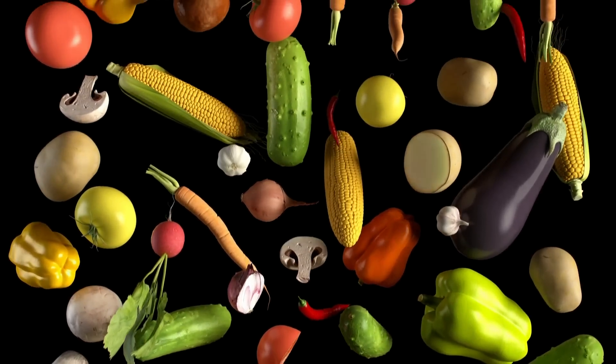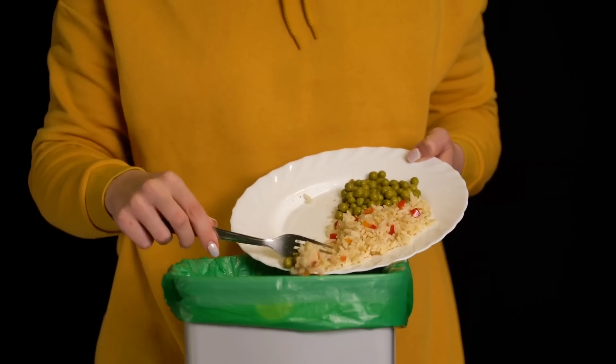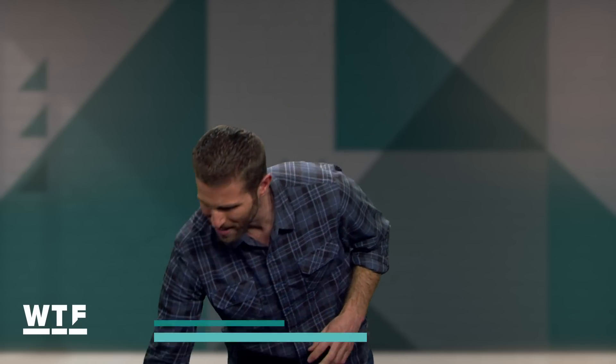We waste a lot of food. You've probably heard the numbers. According to the United Nations, about a third of all food worldwide goes to waste. But what if you could turn something like this into something like this?